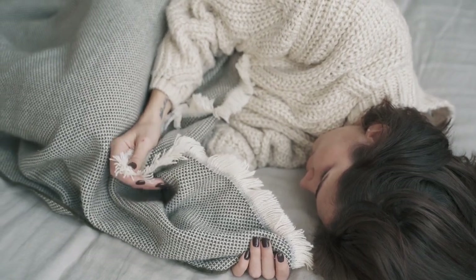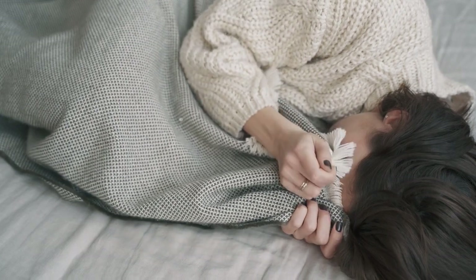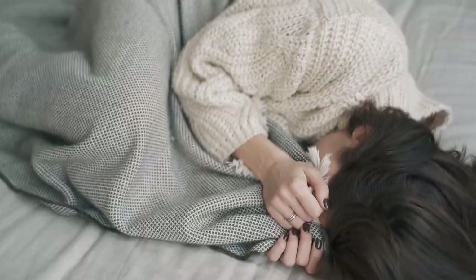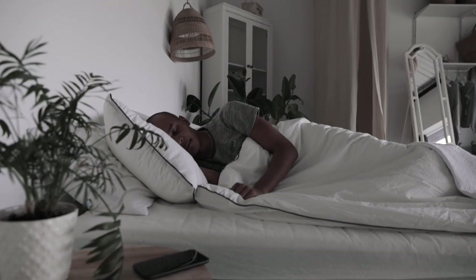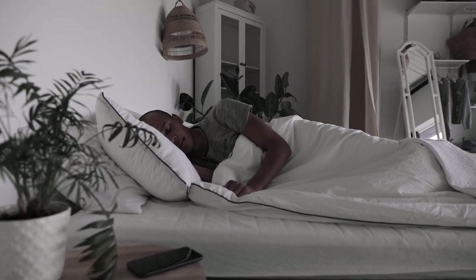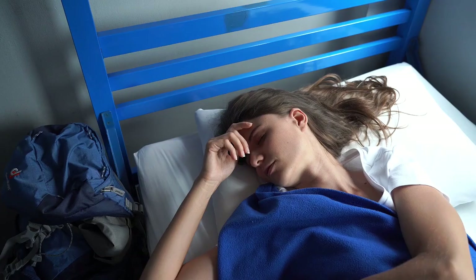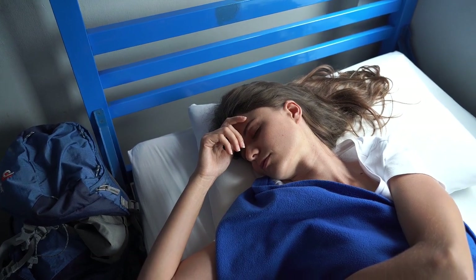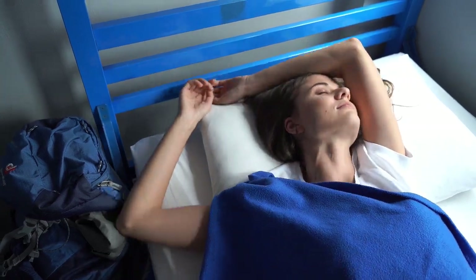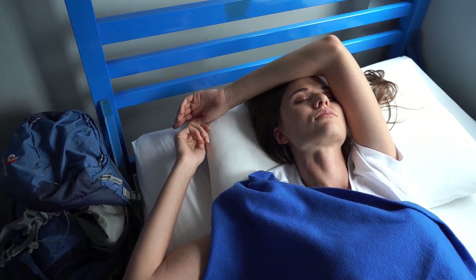Are you looking for a way to upgrade your bedding game with sheets that offer comfort, breathability, and sustainability? Look no further than bamboo sheets. Bamboo sheets have become increasingly popular among those seeking luxury and eco-friendliness in their bedding. But with so many options out there, how do you know which bamboo sheets are the best? This article will guide you through everything you need to know about the best-rated bamboo sheets, their benefits, and how to choose the perfect set for your needs. Let's start with the top 5 best-rated bamboo sheets.